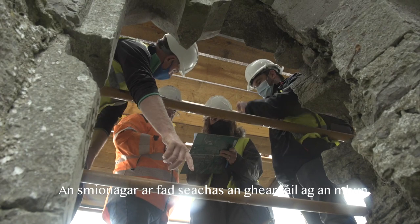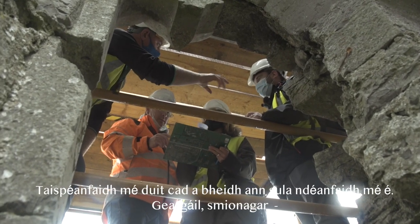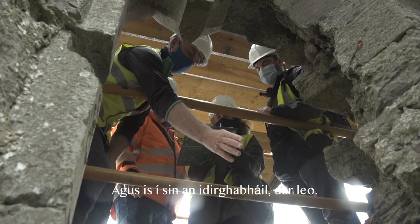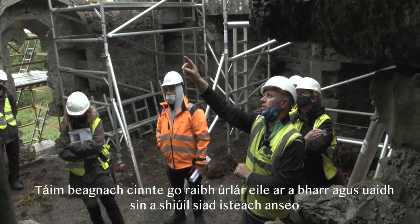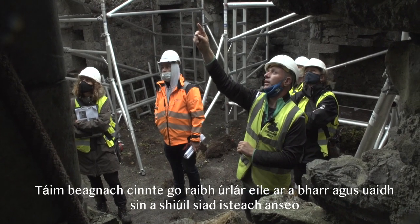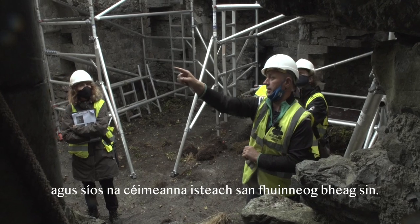All rubble, except for the gargoyle base. I'll show you what it's going to be before I make it — gargoyle, rubble, stone. That's the intervention they can see. I'm nearly sure there was another floor on top, and from there they walked through here and down the steps into that little window.